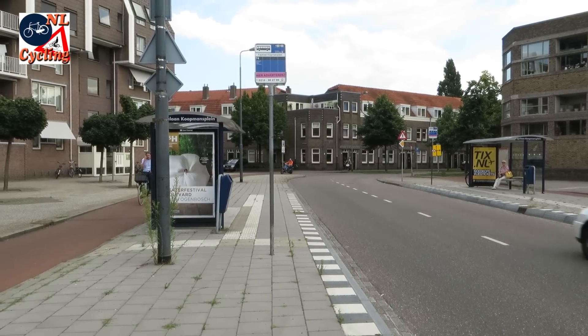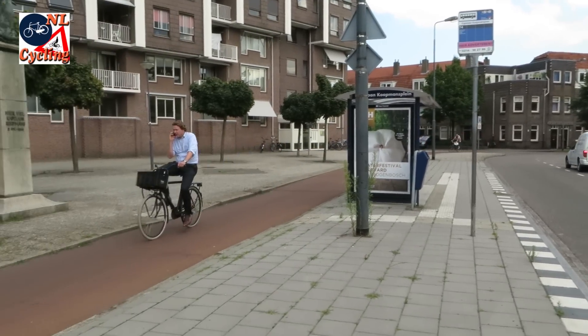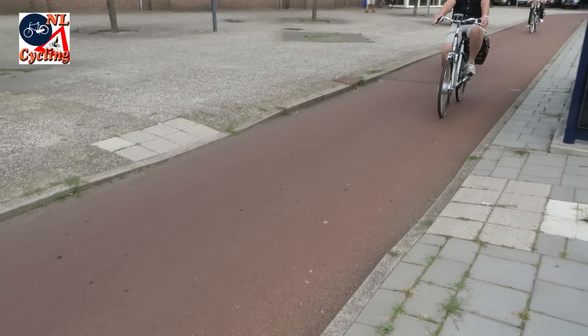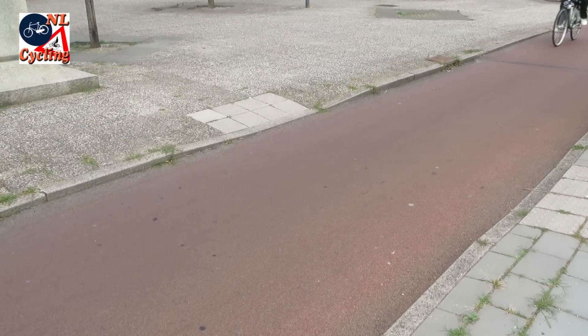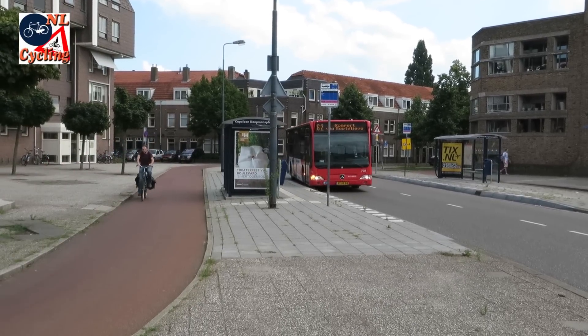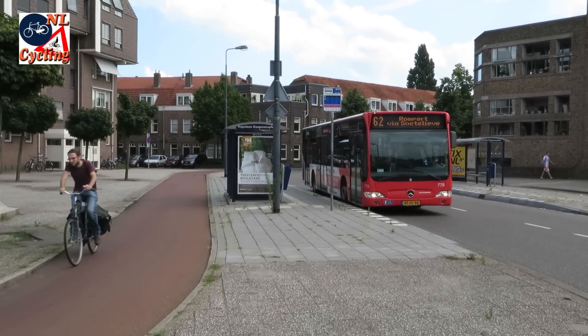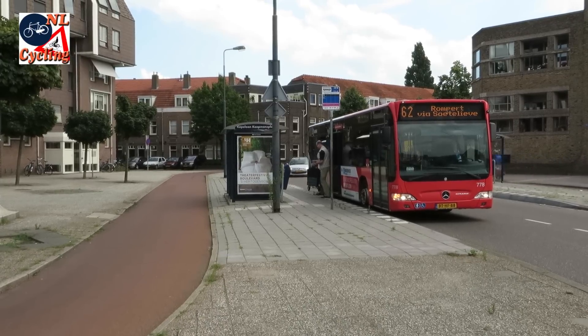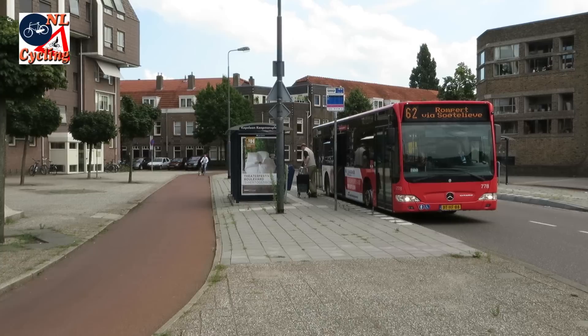Most of the modern bus stops have a waiting island of at least 2 meters wide. The crosswalk across the cycle path is marked with tactile tiles for the visually impaired. The curbs are lowered for people in mobility scooters or with strollers. When a bus arrives there is no interaction at all between people cycling and that bus.